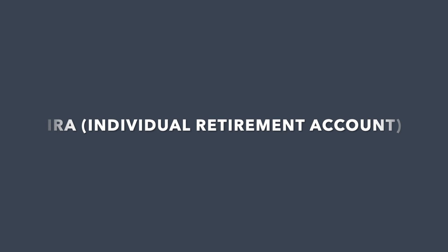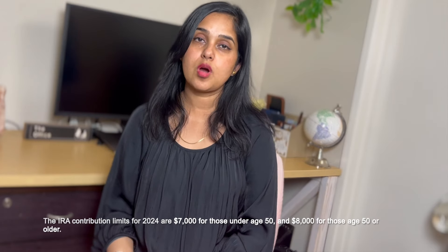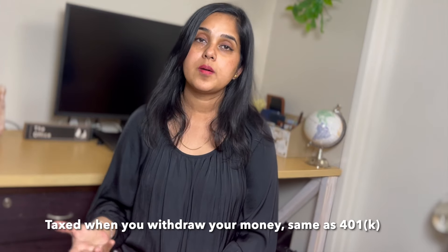The next option is the traditional IRA and this is not done through your employer. For contributions, you will contribute up to a certain amount each year and the tax benefit is the same as 401k — your taxable income gets reduced but you pay taxes when you withdraw your money. For example, you can contribute $6,000 in a traditional IRA and your taxable income would be reduced by $6,000.